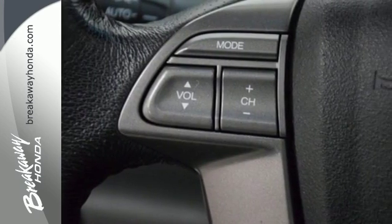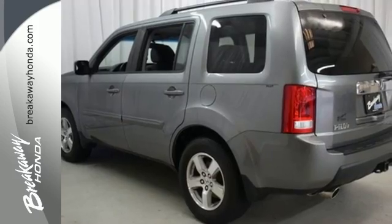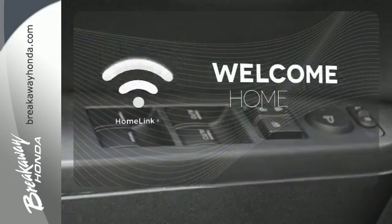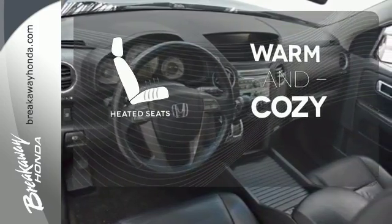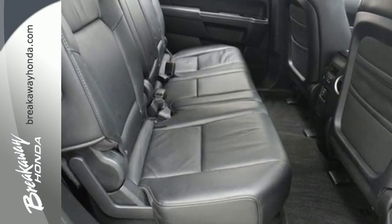And with a CD player, auxiliary input jack, and speed-sensitive volume controls, you'll enjoy the ride. Program garage door openers, gates and lighting systems with HomeLink. See objects previously out of sight with a rear-view camera. Wrap yourself in the comfort of heated seats. An impressive SUV that works for the whole family.